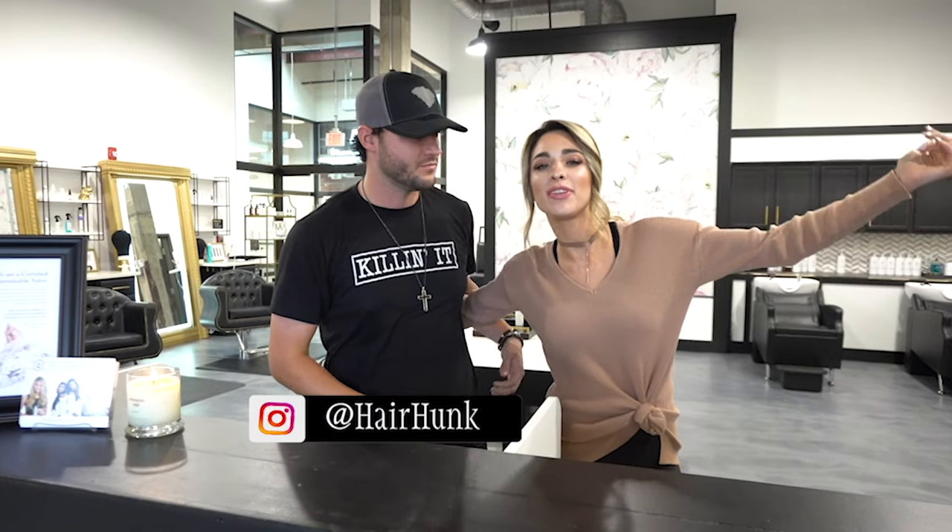Hi guys and welcome to our salon. This has been a long time coming and I am so excited to show you guys around and show you the type of experience that you will have at the Lauren Ashton salon. So here we go.